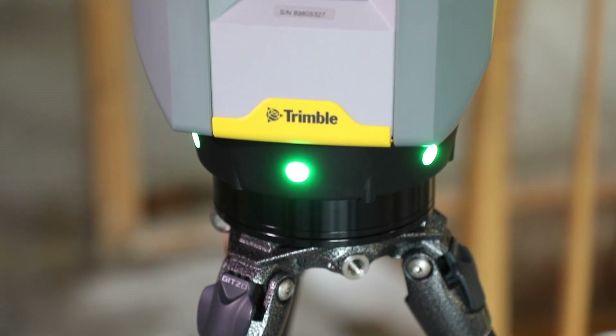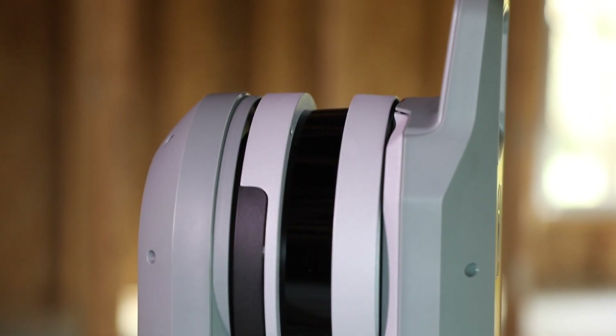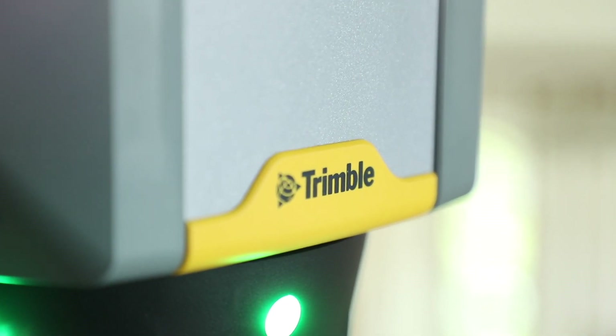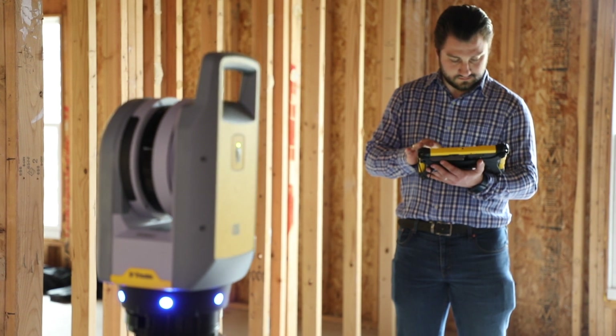This is the Trimble X7 LiDAR Scanner. It spins around 360 degrees capturing up to 500,000 points per second, with accuracy up to 1/16th of an inch at distances of up to 262 feet. In addition, it captures 360-degree panorama images so that we can view the space from every possible angle.